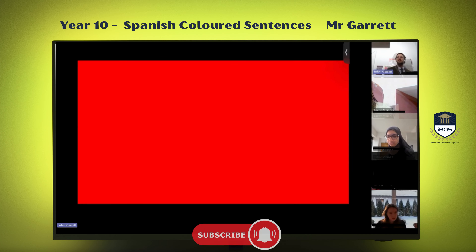Number one, post in the chat. The screen should be red at the moment, Nadia. Is that showing up? Maybe it's something temperamental. Let's go through it. How do we say red in Spanish? Post in the chat if you know.